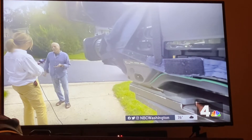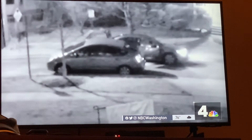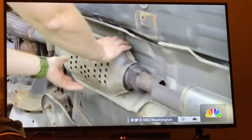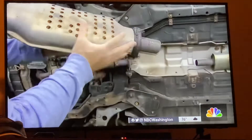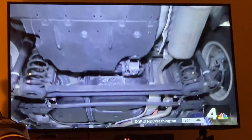He soon learned his vehicle's catalytic converter had been stolen. Thieves target hybrid vehicles like the Prius because their catalytic converters, part of the exhaust system, contain higher amounts of valuable precious metals — platinum, rhodium, and palladium — than those of combustion engine cars.